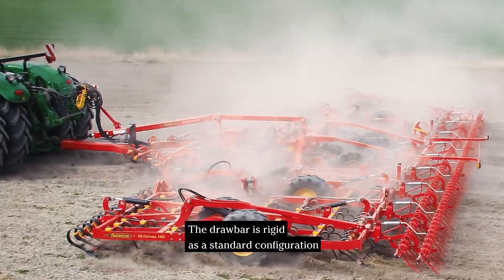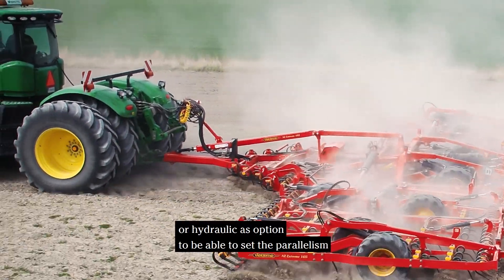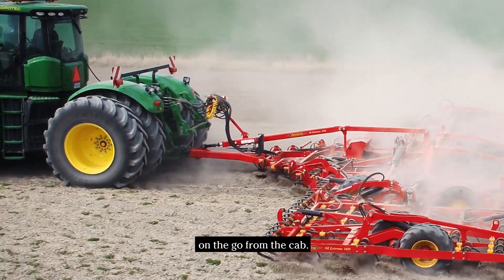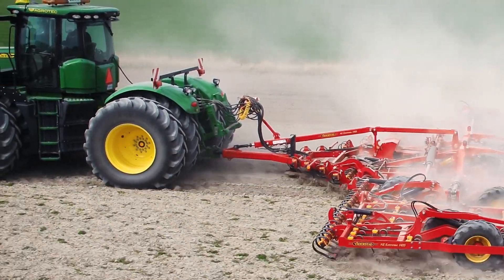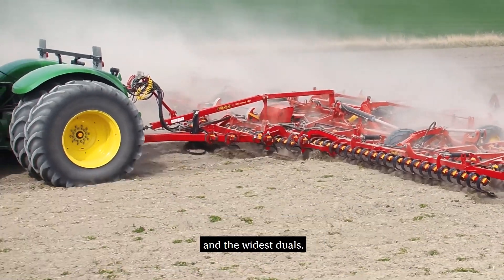The drawbar is rigid as a standard configuration or hydraulic as an option, to be able to set the parallel on the go from the cab. We also have a new set of track eradicators for the biggest tractors and the widest duals.